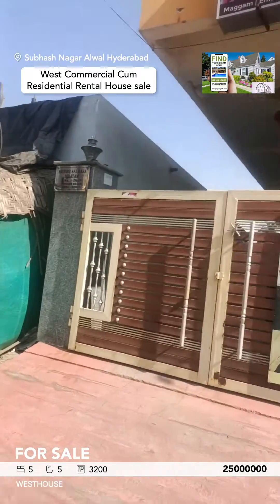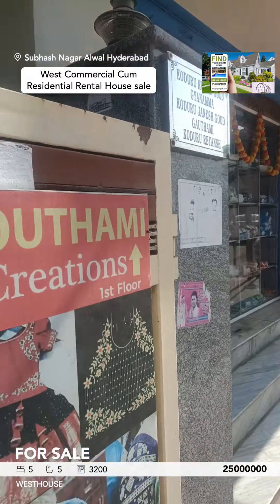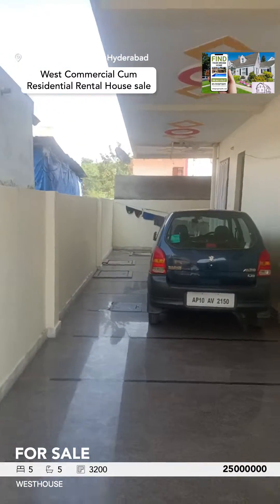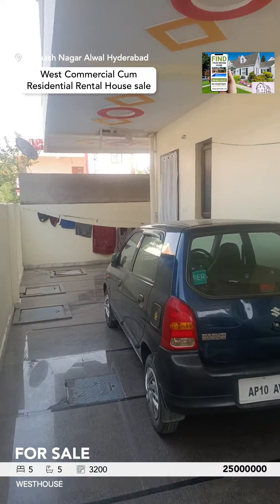It's connecting to the Metro with 2 shuttles and a car parking area. It has a 2 grand parking area.